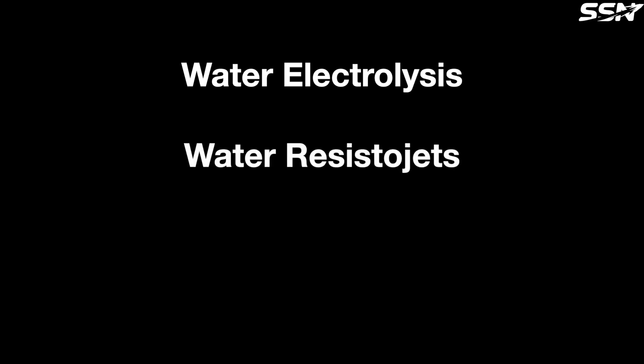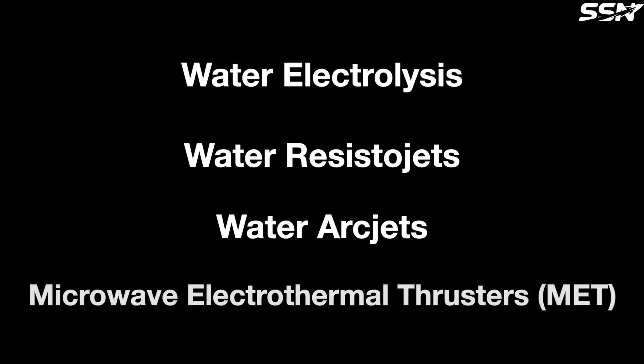A few different propulsion systems were considered. Water electrolysis splits water into hydrogen and oxygen, then burns them for thrust, like a mini rocket engine. Water resistojets heat water into steam for simple, low-power thrust, best for small satellites. Water arc jets use electric arcs to create hot plasma, offering strong thrust but tricky to stabilise. And microwave electrothermal thrusters, or METs, heat water vapour with microwaves for super-efficient thrust — up to 800 seconds of specific impulse, a measure of fuel efficiency.